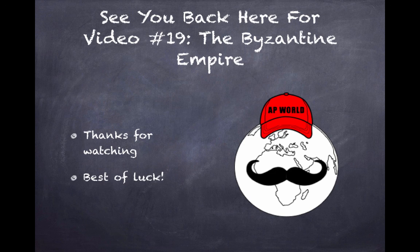Alright guys, that is it for period two. Thank you so much for watching. Look forward to seeing you back here for video 19, the Byzantine Empire, beginning of period three. Best of luck on all your tests this year and have a good day.